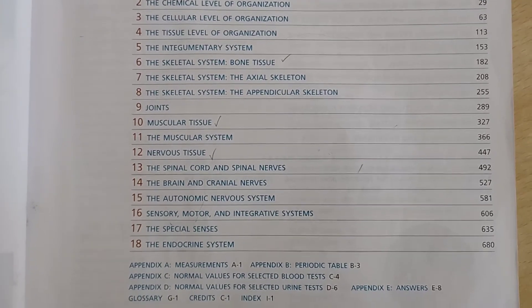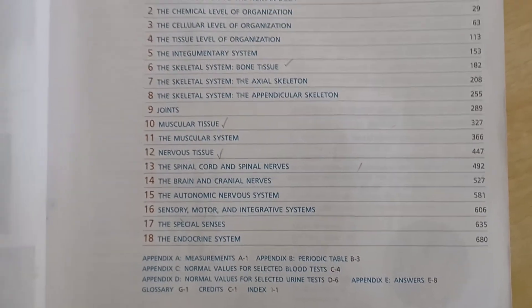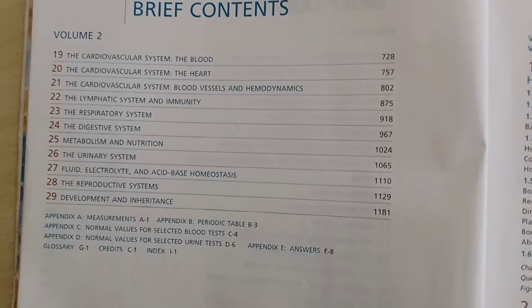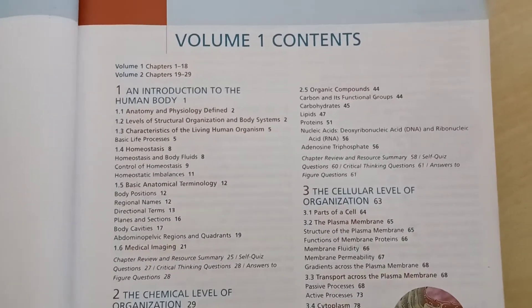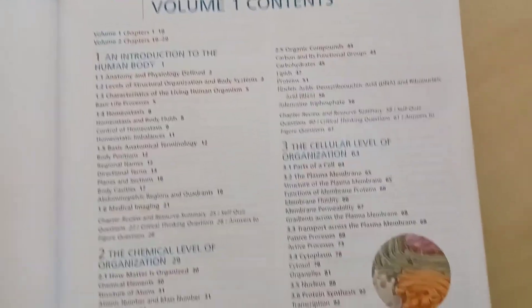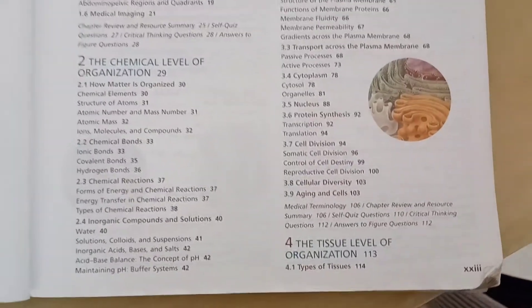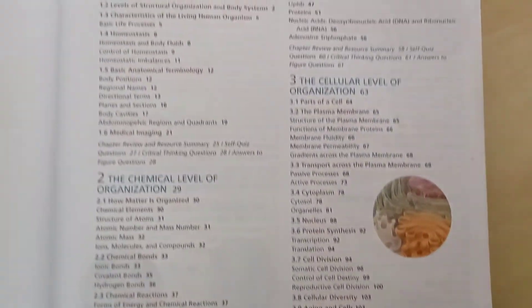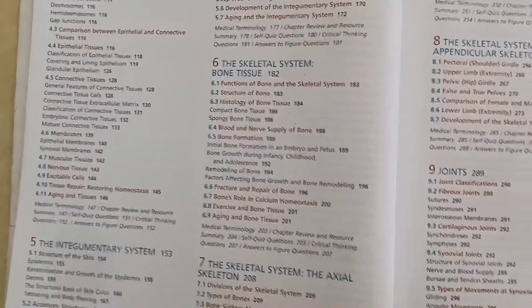Here are the contents of volume one and volume two. This book is volume one. As you can see, the index is very easy to use and it is concise. Each topic belonging to a certain unit or chapter is mentioned clearly.